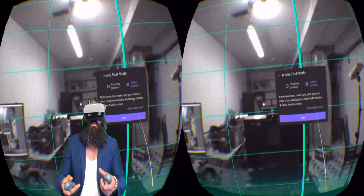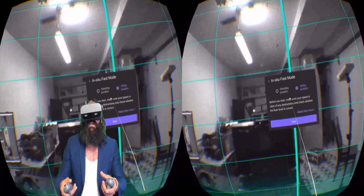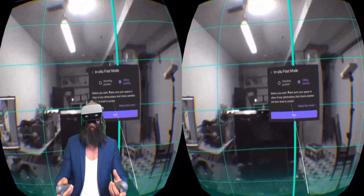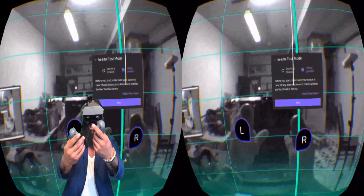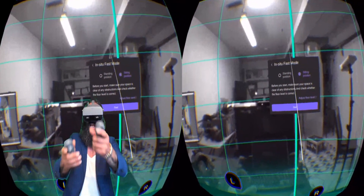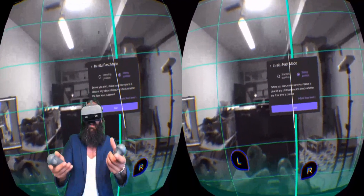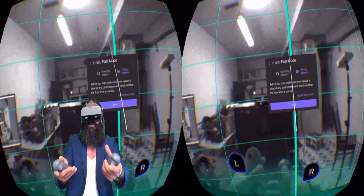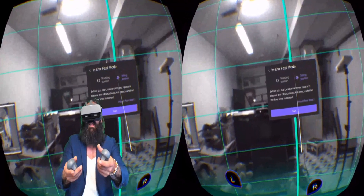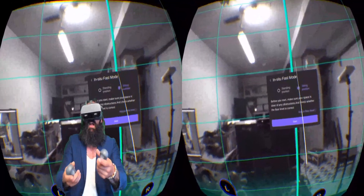Now these improvements I believe will happen in the Oculus Quest 2 and 3, but we may not see a particular device like this focused at the enterprise for $899 with everything included. Right now it does not have hand tracking capabilities, but as I've referenced in previous videos, if I can do it with less than 300–400 lines of code, then anybody else can do it — they can do it much better and exponentially improve it on these types of lower-cost devices.